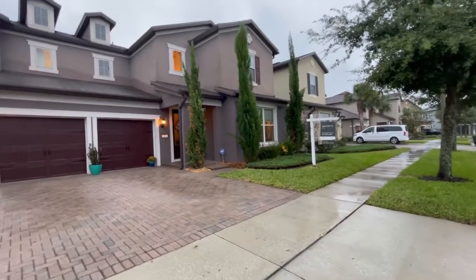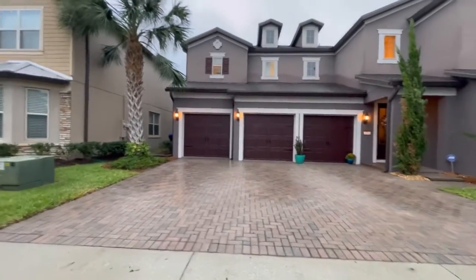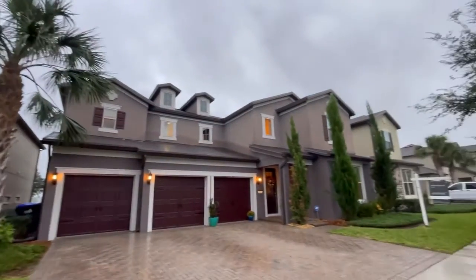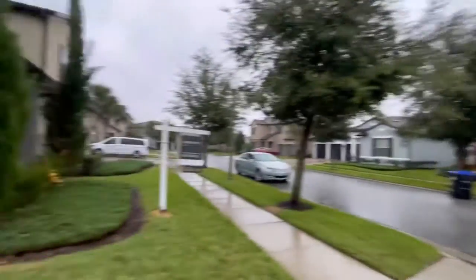I am here at 7076 Spring Park Drive and we can see it's a three-car garage, nice large driveway. Palm trees looking great. Here are their neighbors — nice homes all around.